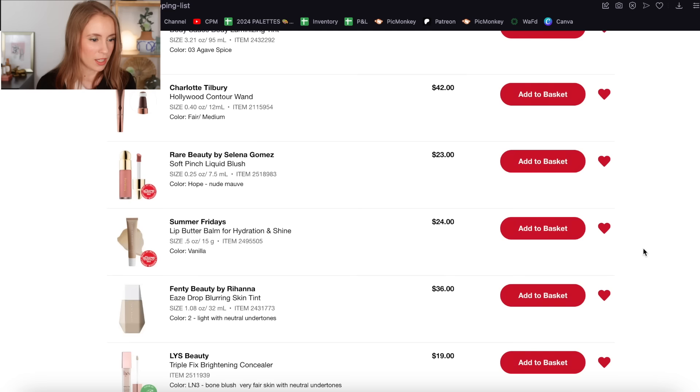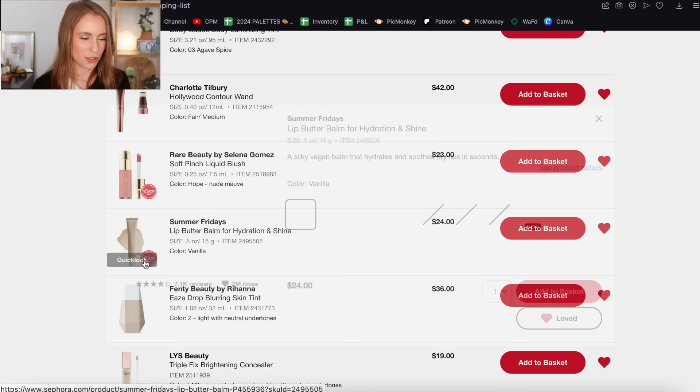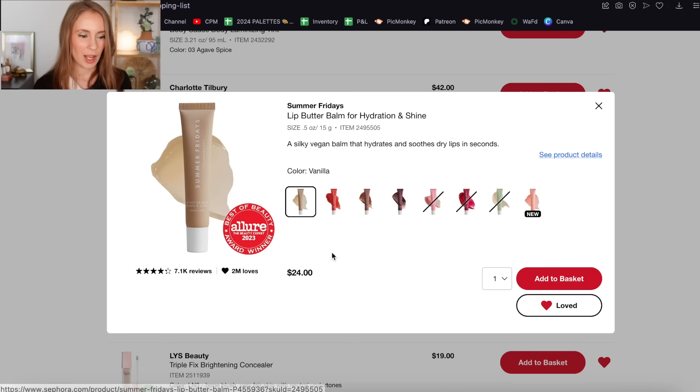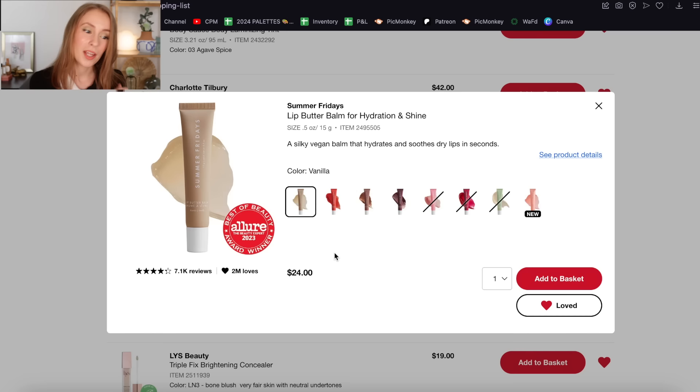Another Patrick Ta lipstick — goodbye. Then the Summer Fridays Lip Butter Balm for Hydration and Shine in the color Vanilla — I still would love to try this, but like I said I already have plenty of lip balm to get through. I would definitely consider this in the future if I ever run out of lip balm, but for now I'm going to take it off my wish list.